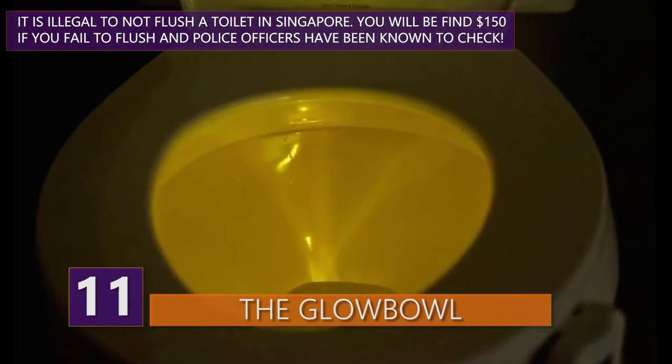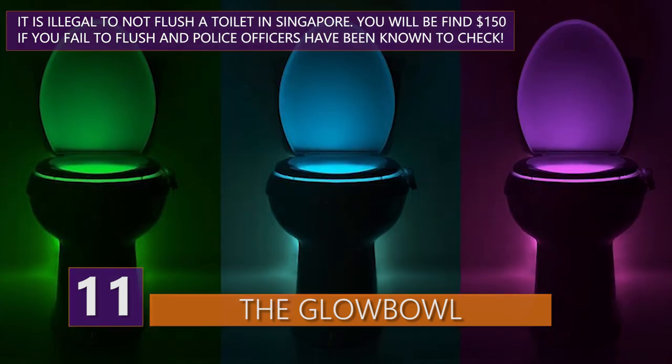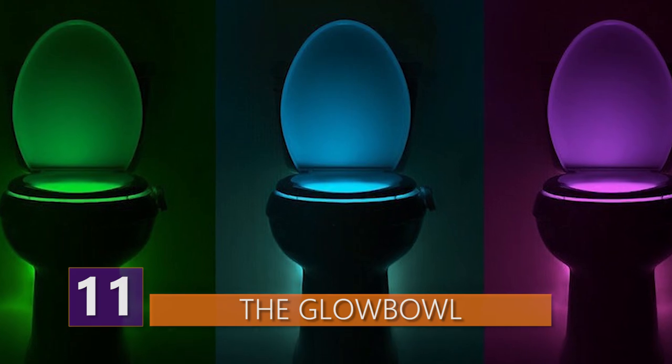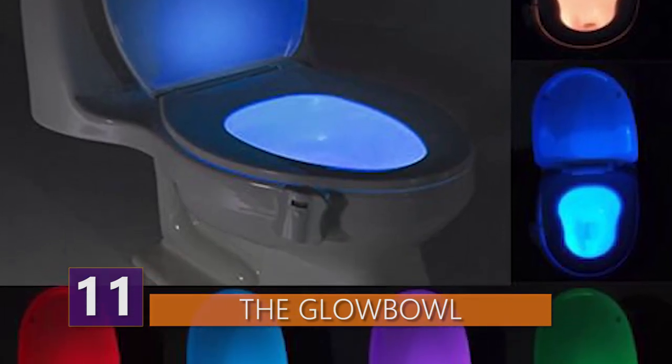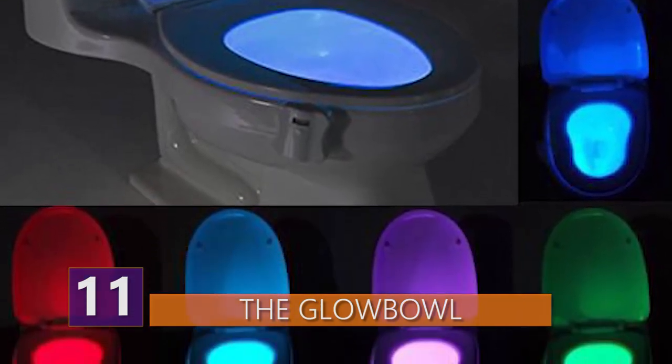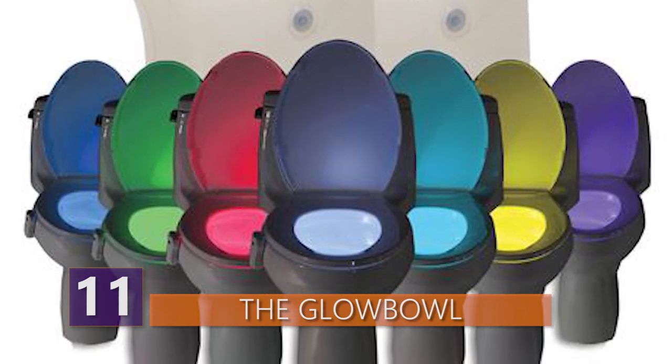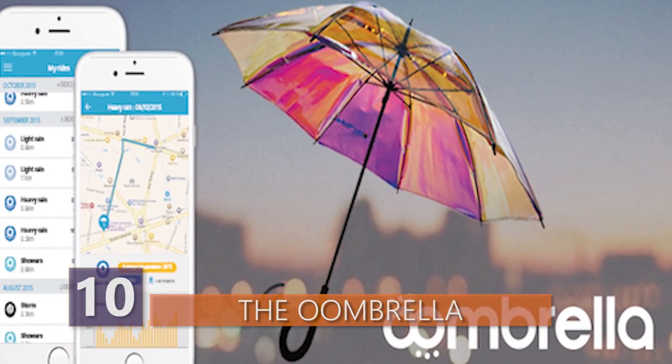If you ever decide to buy a thing like this, you'll just need to attach it to your toilet bowl, pick one of the seven colors it has, and let it work its magic. It's motion activated, and it'll turn on by itself once you approach it. But the best part? You can select the carousel mode, an option that will rotate the colors every four seconds.